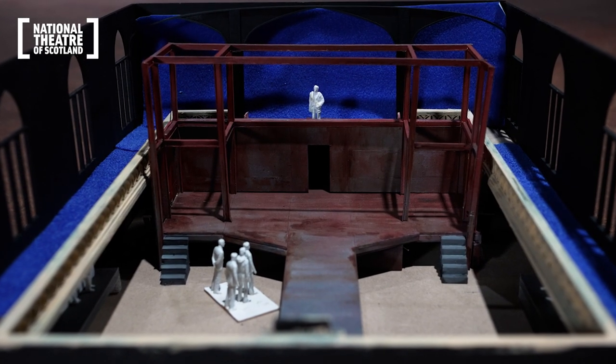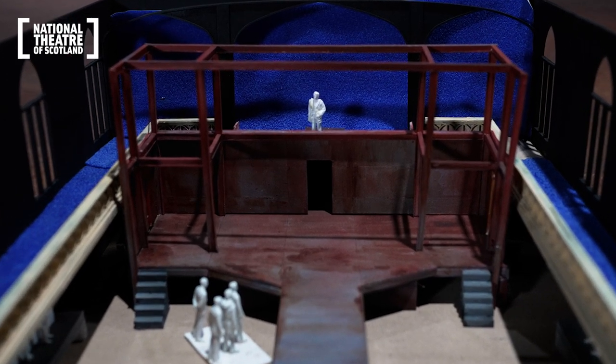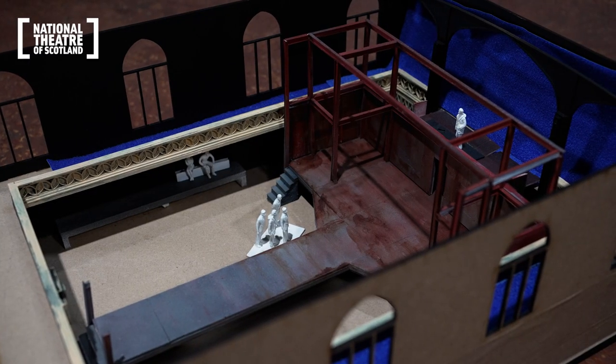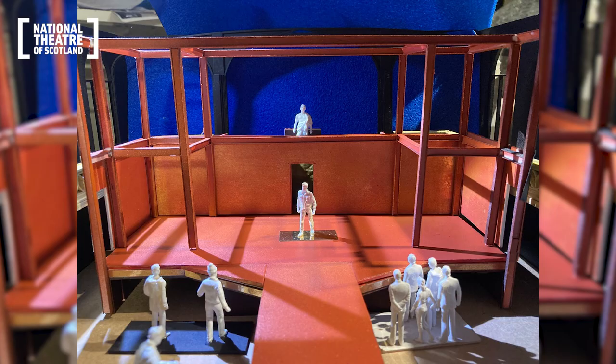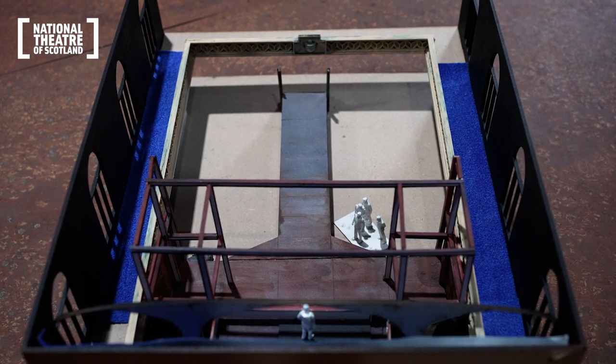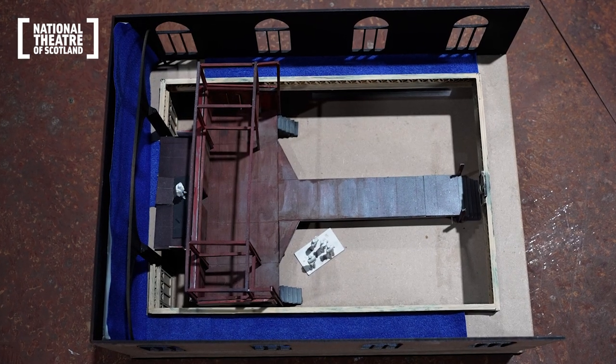The other big tool we use is to create models — in this case a 1-to-50 version; normally it's 1-to-25. That's a really useful tool for seeing in three dimensions how the set fits in the space and how it's going to work. I then take it to the scenic artists along with references showing how the paint finish wants to be in the model.